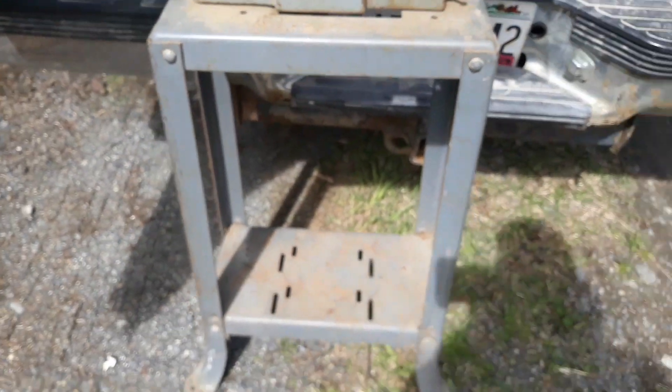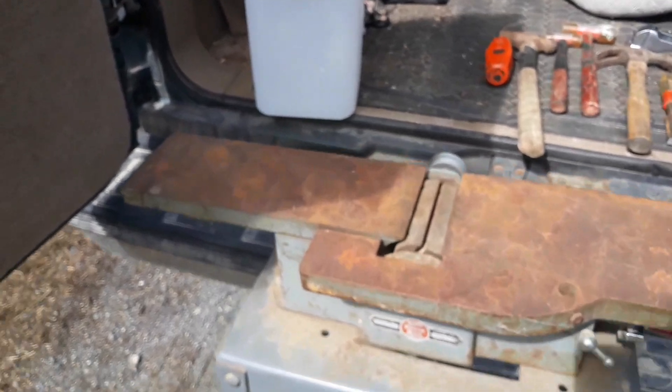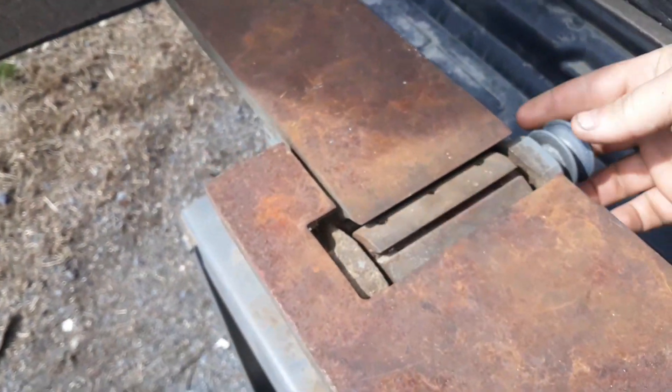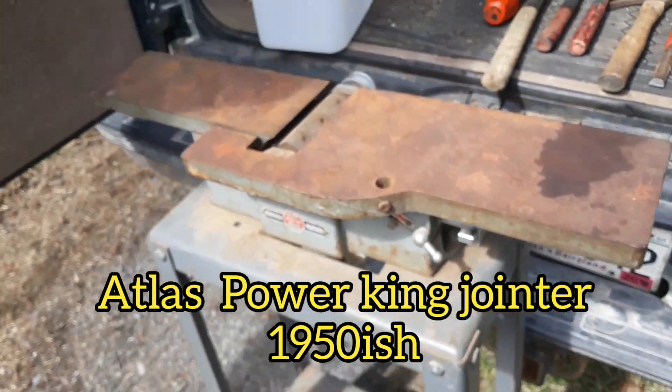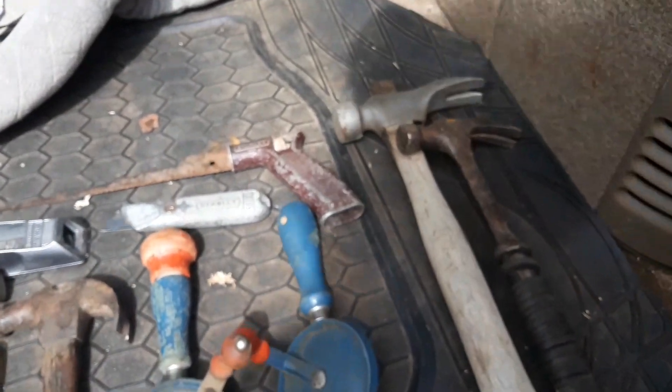Hey guys, Jamie here with Journey North. Just stopped at an estate sale, figured I'd show you some pieces. Old Atlas jointer, probably about 1950s, seems to be in decent shape.